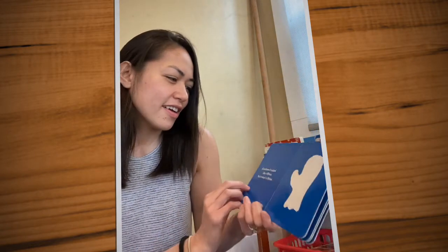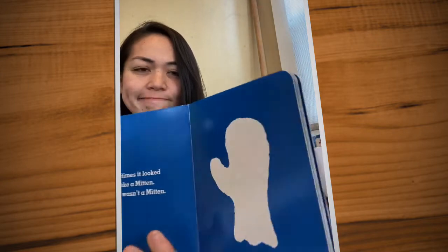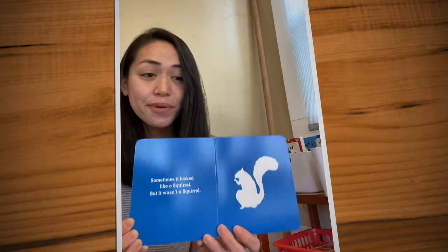Can you help me? Sometimes it looked like a mitten, but it wasn't a mitten. What is it? Sometimes it looked like a squirrel, but it wasn't a squirrel.